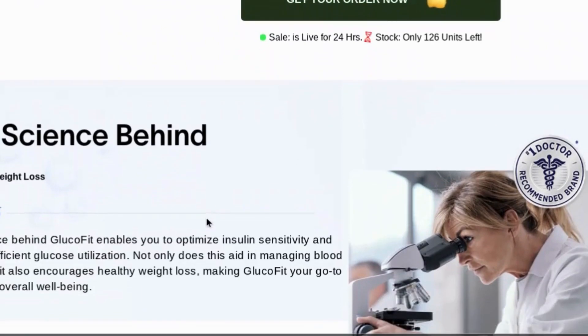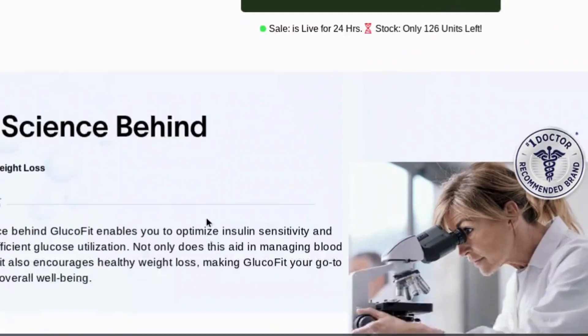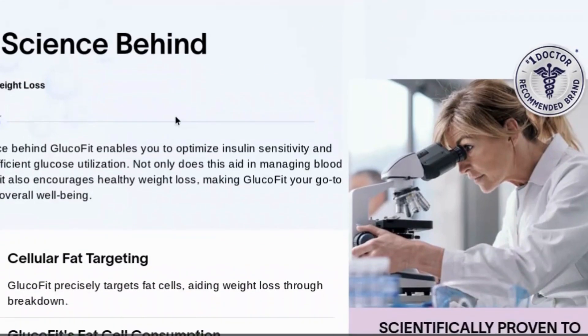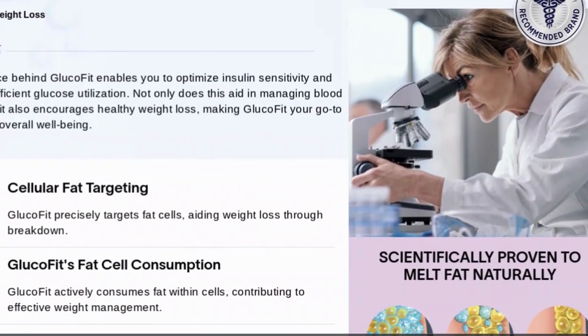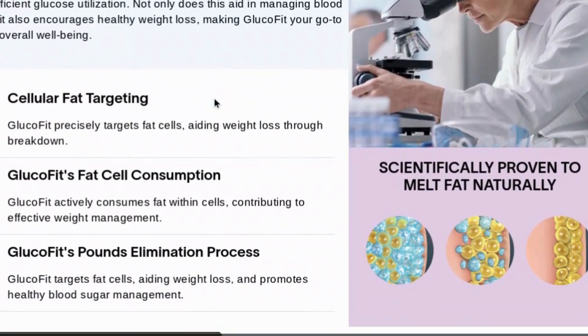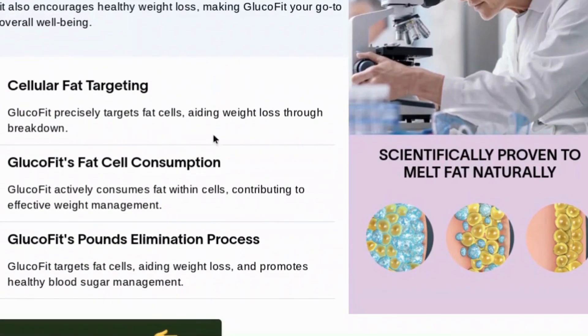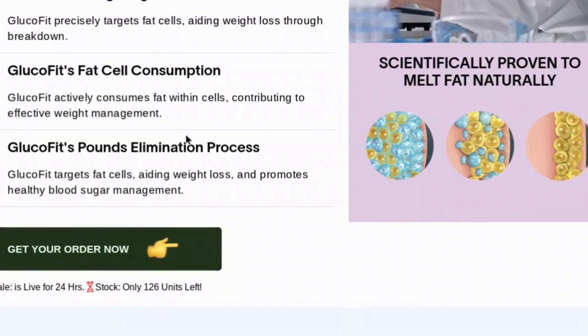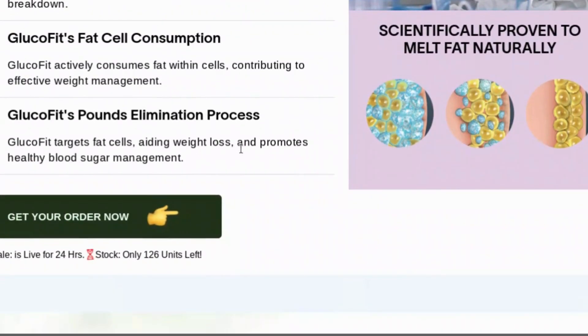Another important point I'd like to highlight is GlucoFit's customer support. If you have any questions or need guidance throughout the process, the support team is always ready to help. And if you're not satisfied with the results, GlucoFit offers a money-back guarantee, which shows the company's commitment to your satisfaction.